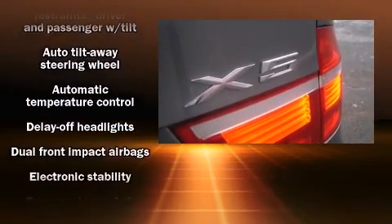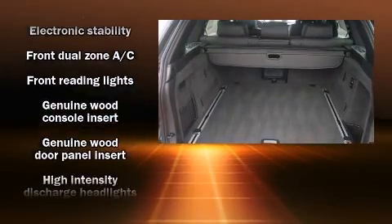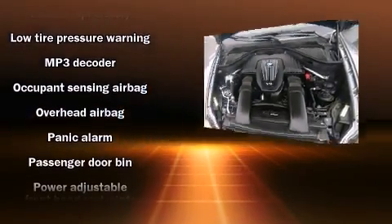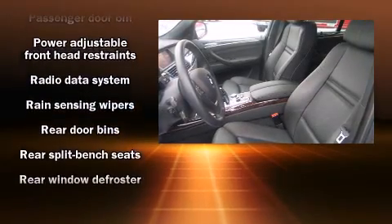For drivers who enjoy the natural environment, a power moonroof allows an infusion of fresh air. BMW also prioritized safety and security with features such as dual front impact airbags with occupant sensing, airbag head curtain airbags, a panic alarm, and four-wheel disc brakes with ABS.